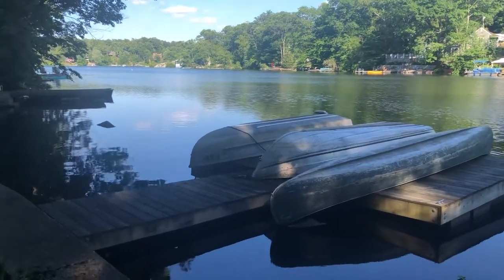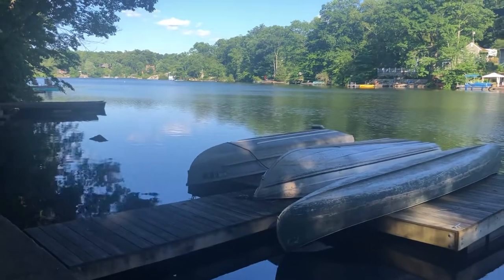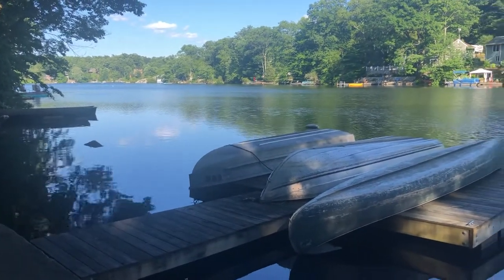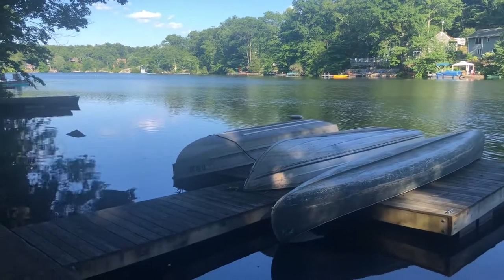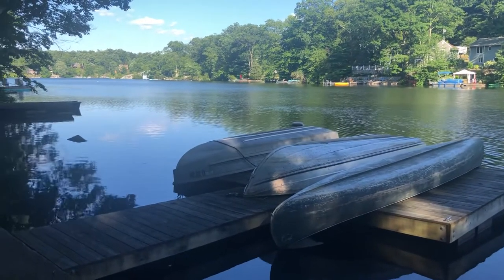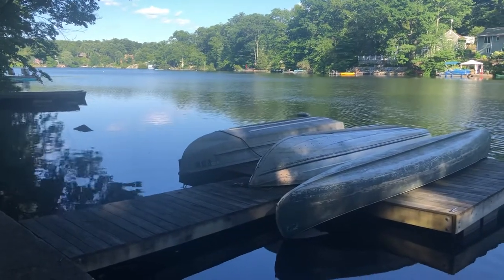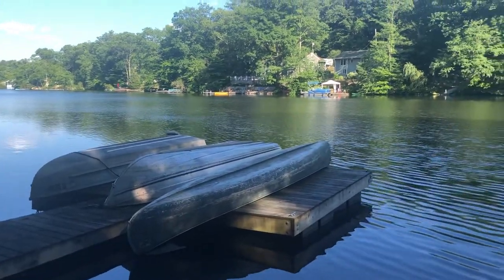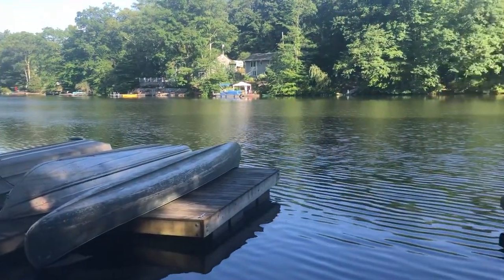Hey, this is Jennifer Elias from Home Sweet Home. I have the privilege of being at 98 Demarest Road on Glenwild Lake in beautiful Bloomingdale, New Jersey. This is a house that is listed for sale with Home Sweet Home. It has three bedrooms and two full baths. It is on Glenwild Lake which is a private lake community, 30 miles out of New York City.